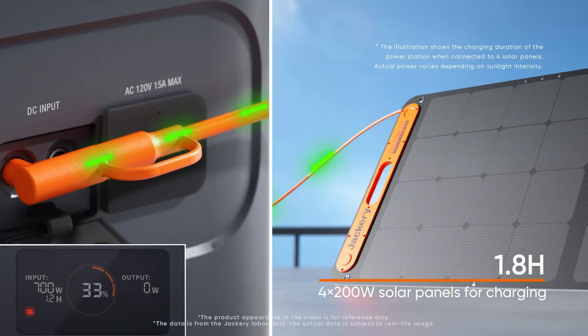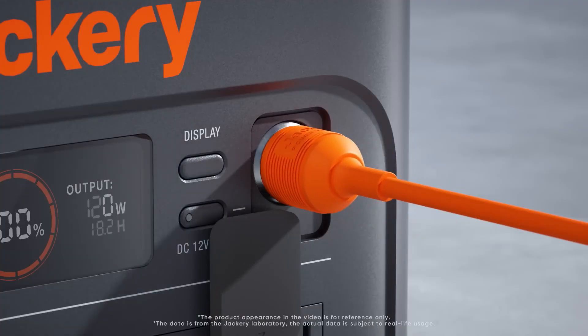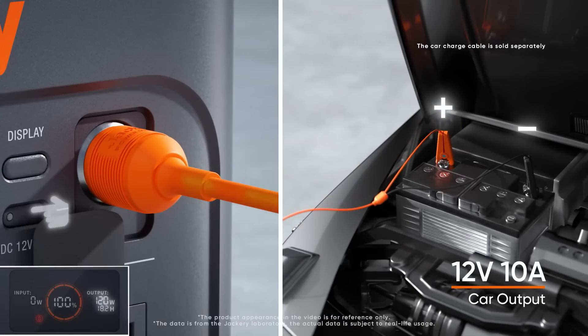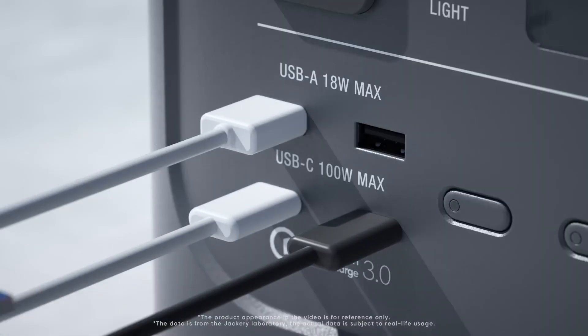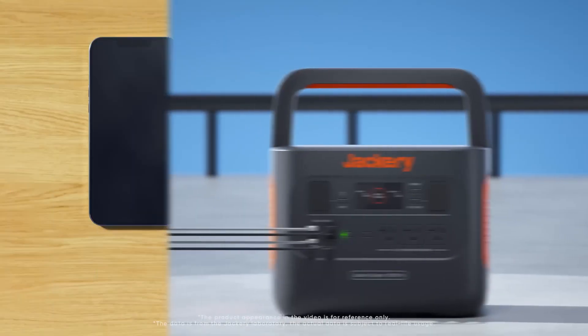One of the standout features of the Explorer 1000 is its diverse array of output ports. It comes equipped with multiple AC outlets, USB-A and USB-C ports, and even a car port, allowing users to connect a variety of devices. However, it's essential to evaluate how well these ports perform under different loads and whether they can sustain their output over extended periods.